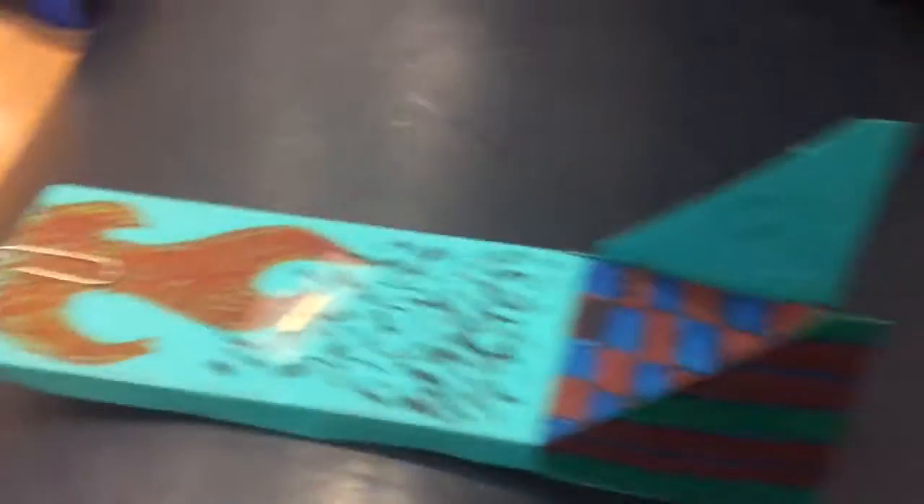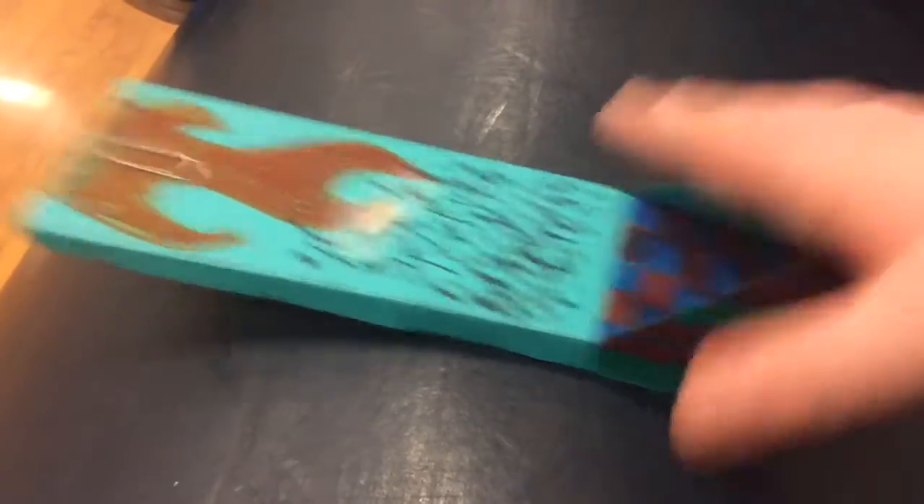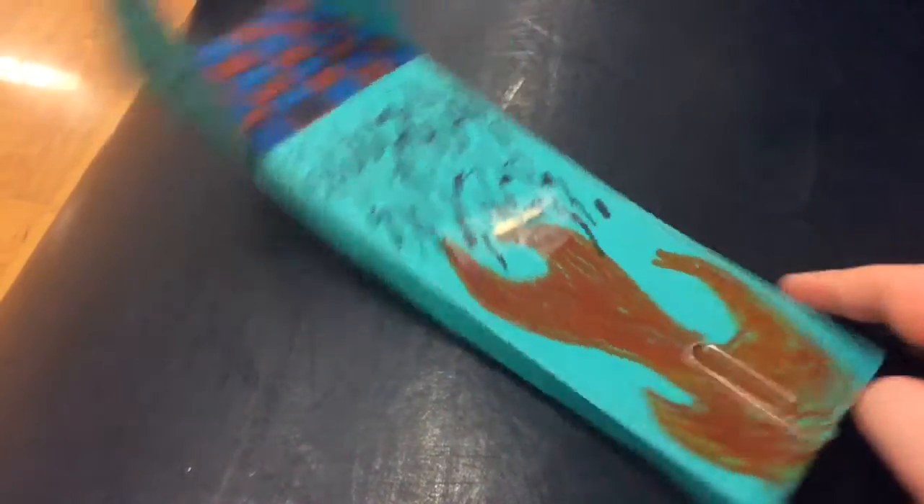The flame on my skimmer is supposed to portray speed and the smoke is being destructive because of that speed. These are supposed to be kind of destructive zigzag lines and these are just straight lines, kind of about speed again. And that checkered pattern is just a cool little design, like a finish line, right?